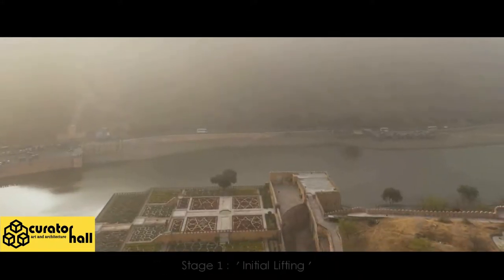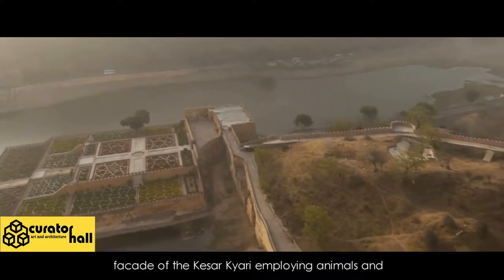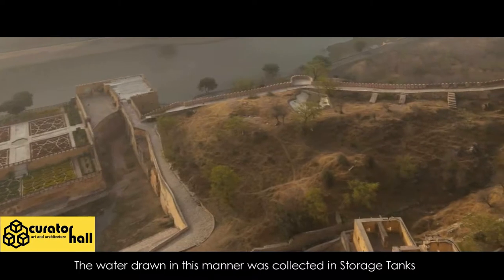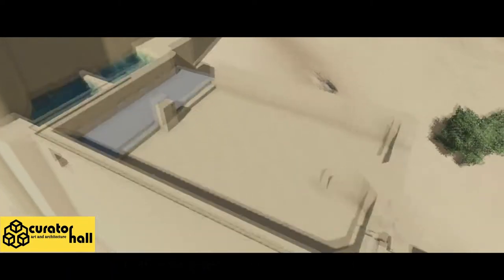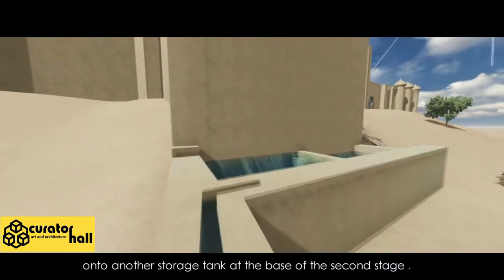Stage 1 — Initial Lifting: Water was raised from the lake along the eastern facade of the Kesar Kyari, employing animals and a number of pulleys and leathern bags. The water drawn in this manner was collected in storage tanks built on the terraces overlooking the garden. From there, a sectioned clay pipeline channeled it onto another storage tank at the base of the second stage.